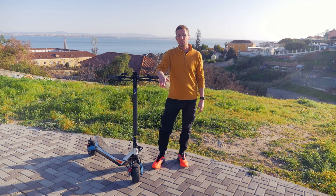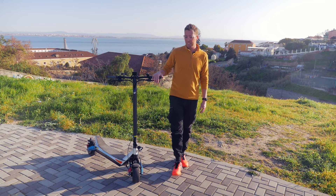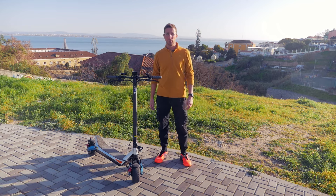Yo, what's going on guys? Job here from What If It Works. Today we're going to be testing the Vala Pegasus. I just got it and I want to test it. I'm going to drive it throughout the city of Lisbon and take you guys with me. So let's get into it.